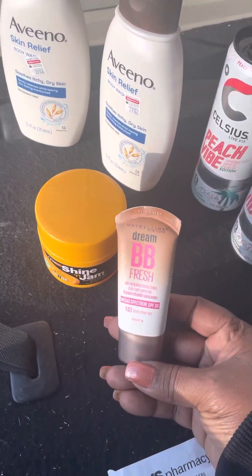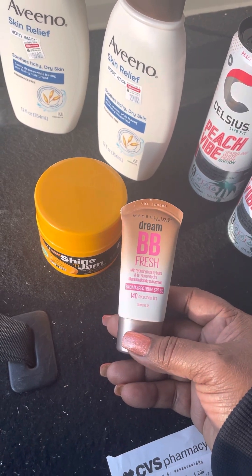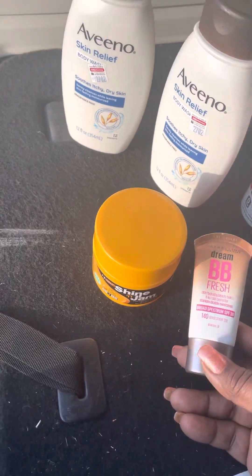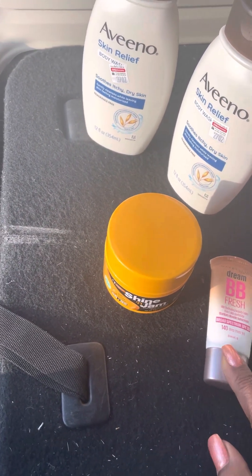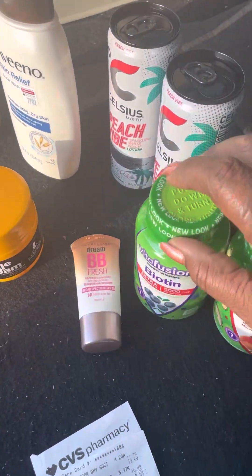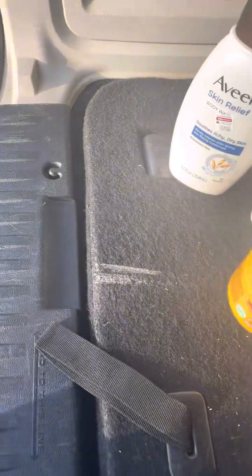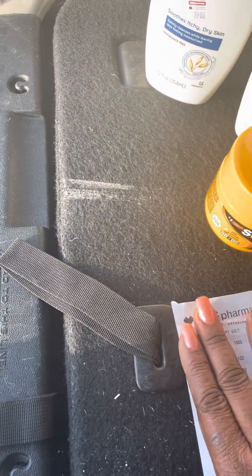I picked one of these up — I didn't really want to — and I had a $3 off coupon and a $10.29 Maybelline coupon, and I had $5 off. So for my total purchase, everything came to sixty-something dollars.